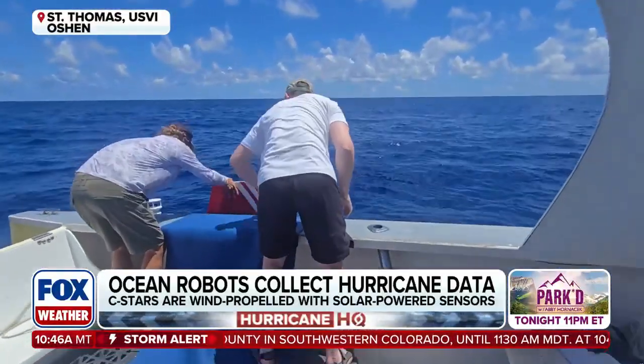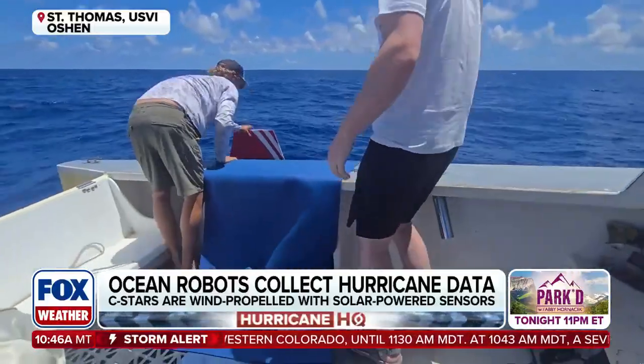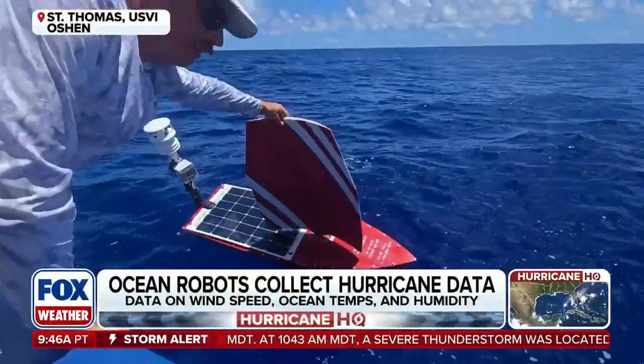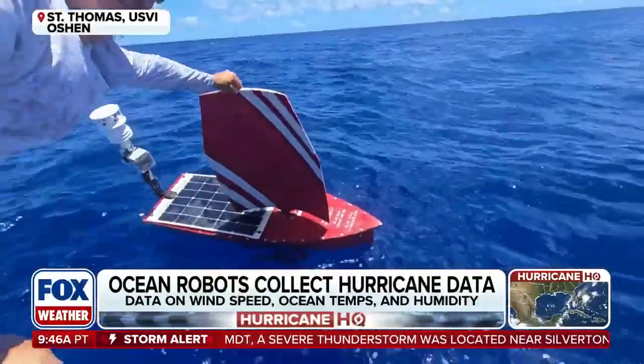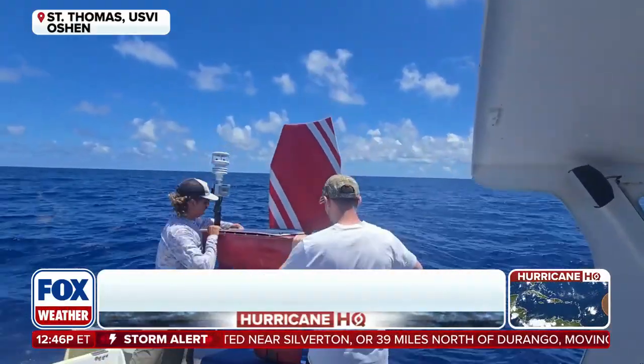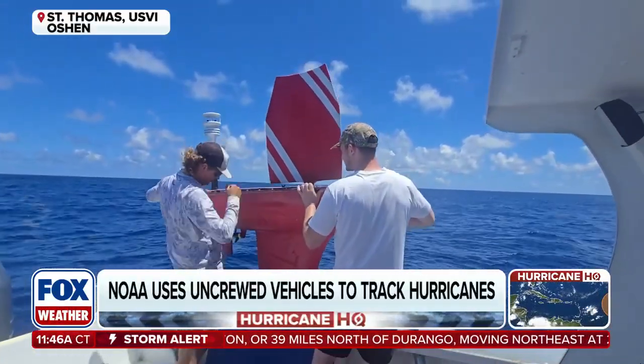We make the data available to the public, and it also goes to forecast centers around the world. The data transmission is near real-time — just a small delay of about 10 or 20 minutes — and then we get the data and send it out around the world.